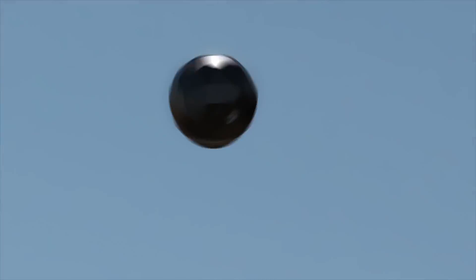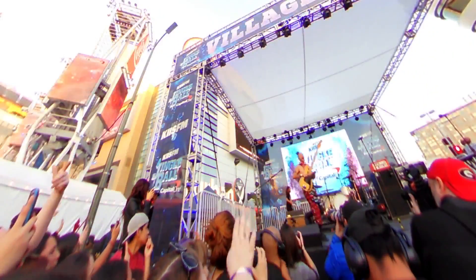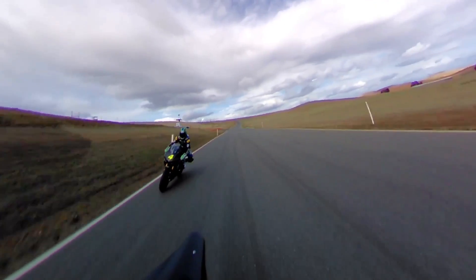Camera startup 360 Fly is embedding its 360-degree stitchless camera technology in BRG sports helmets. That means we can get all-angles video of truly outrageous snowboarding and biking footage. I met with company exec Andy Peacock to check it out.